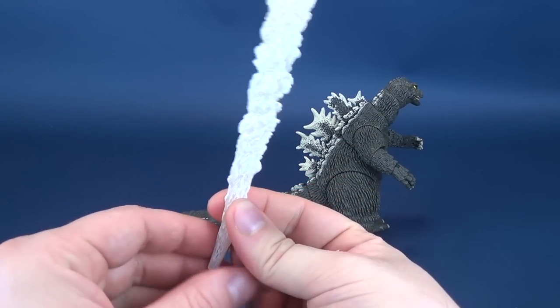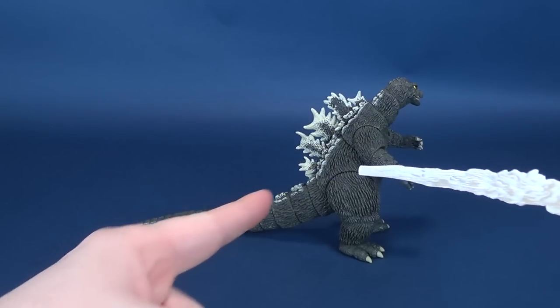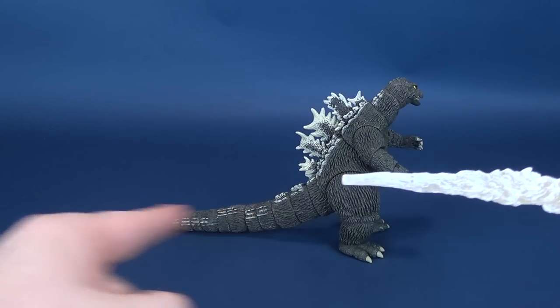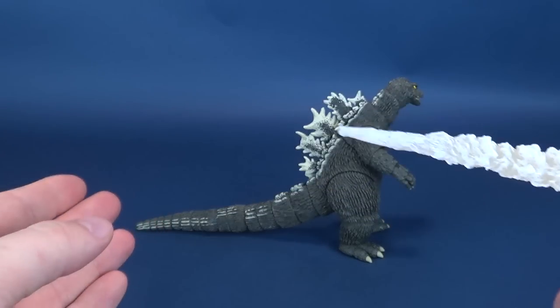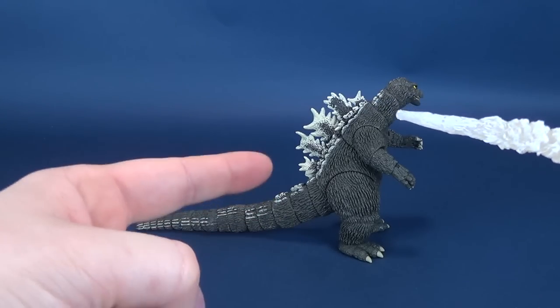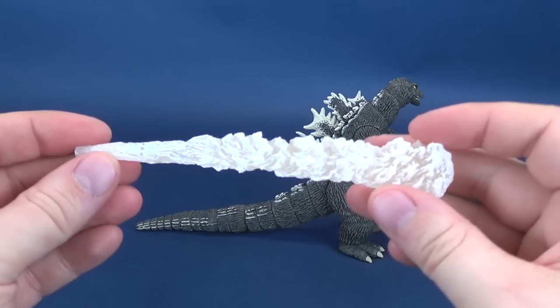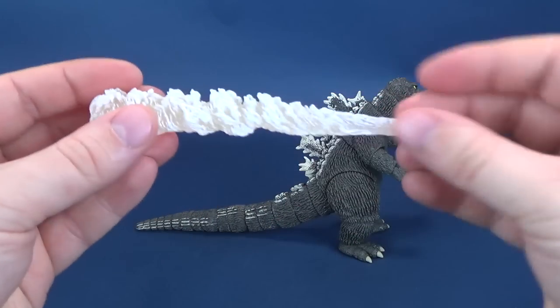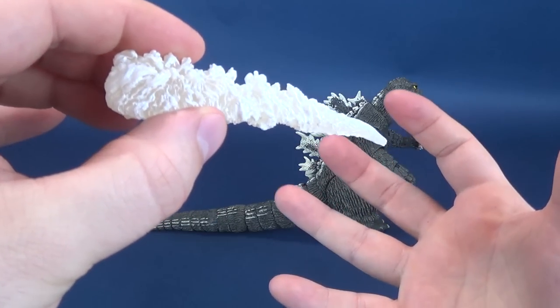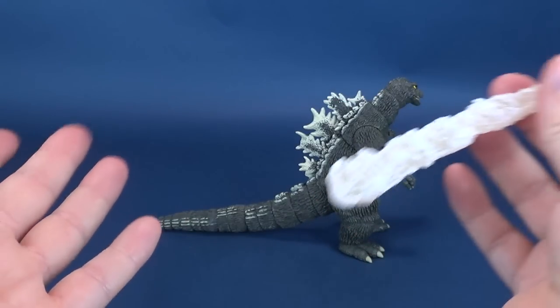The figure technically comes with one accessory, though I say technically he does come with two. The other accessory is really just its tail that you have to plug into place — some excessive force actually has to be applied to get the tail properly plugged into the socket section of its torso. But the other thing he comes included with is his heat ray blast, this exhausted amount of heat coming blasted out from the creature's mouth.